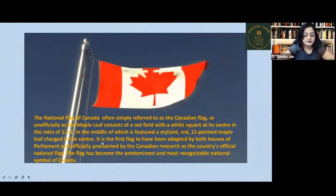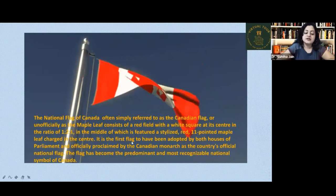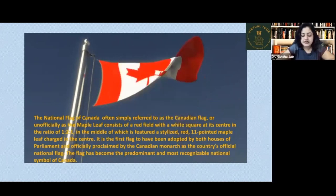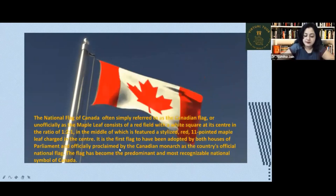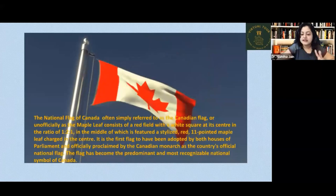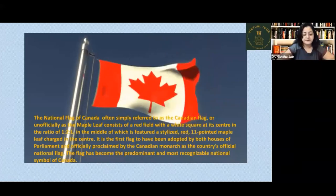The Canadian flag was the first flag to have been adopted by both houses of Parliament. It was officially proclaimed by the Canadian monarch as the country's official national flag. Both parliamentary houses adopted it officially, and then it was proclaimed as the national flag of Canada.